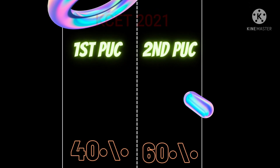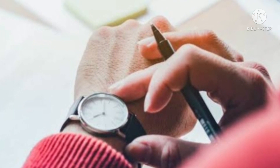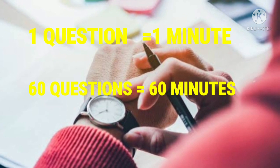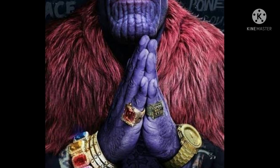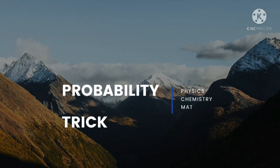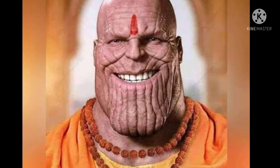In KCET exam, 40% is from first PUC and 60% from second PUC. The total marks for KCET is 180 marks. According to KCET, you are provided one minute for each question, which means you have 60 questions for 60 minutes — one hour. KCET wants you to solve each question very fast, in a snap of seconds like Thanos. The probability trick is valid for physics, chemistry, and maths.